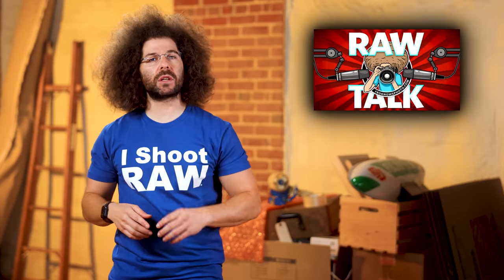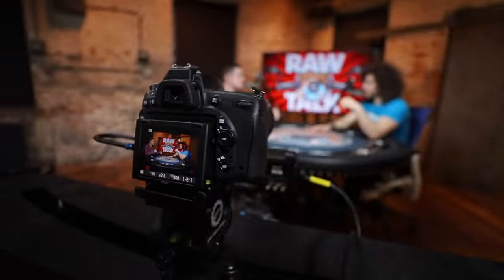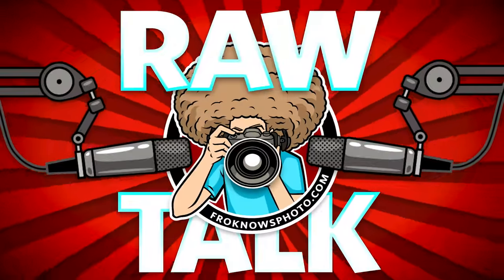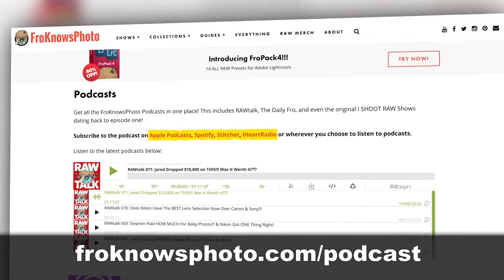Podcast plug time! If you like listening to podcasts and you haven't given FroKnowsPhoto Raw Talk a shot just yet, it comes out every Friday wherever you get your podcasts, or head on over to froknowsphoto.com/podcast. And if you don't like it, I'll give you your money back.